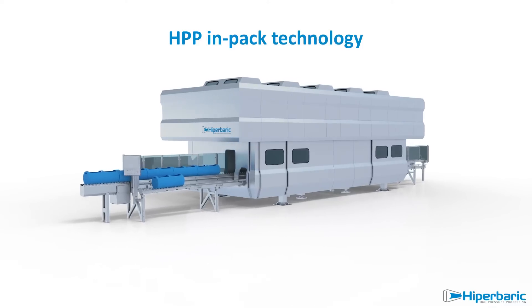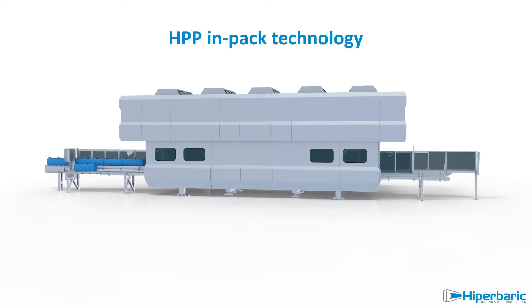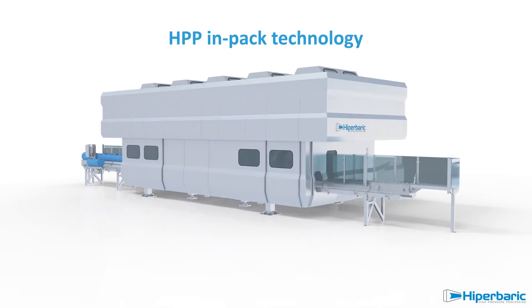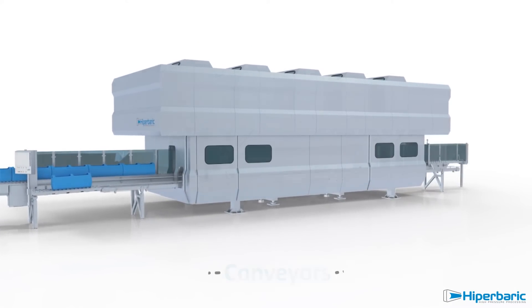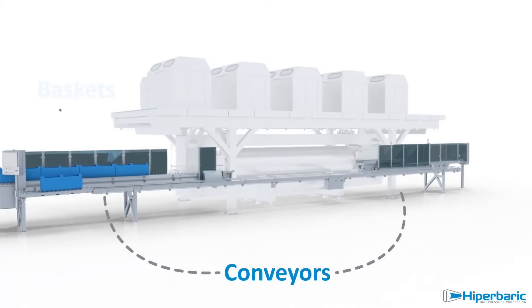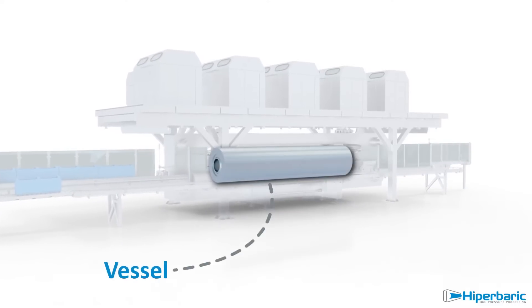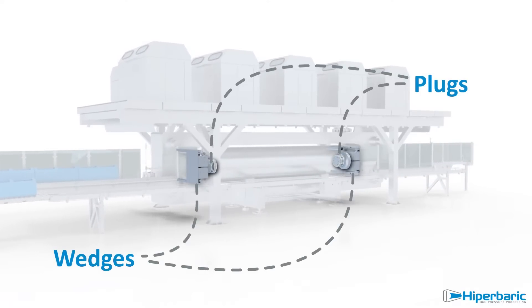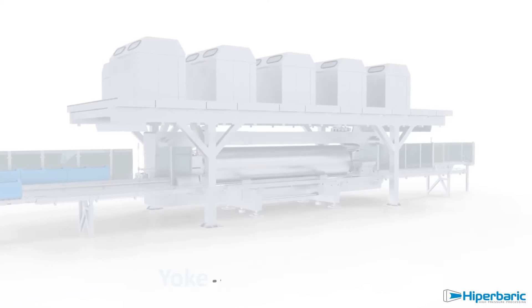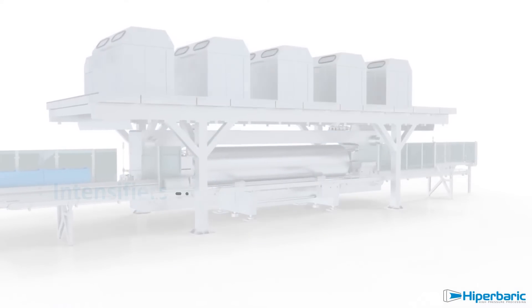Traditional HPP machines process in-pack products, generally in their final commercial packaging. The main components of a Hyperbaric HPP machine are the conveyors, used to load and unload the baskets containing products; the vessel, where products are processed; the plugs and wedges used to close the vessel — all framed in a yoke that withstands the high pressure generated by intensifiers.